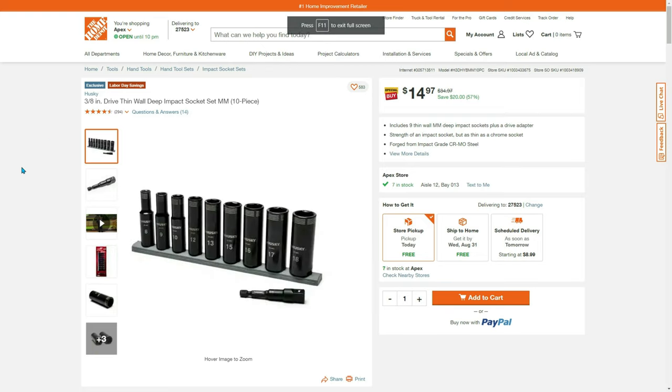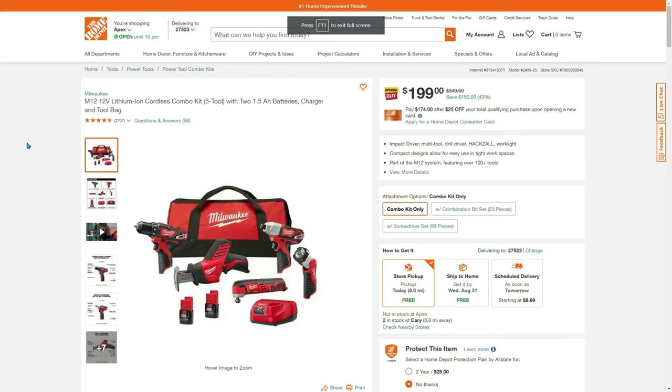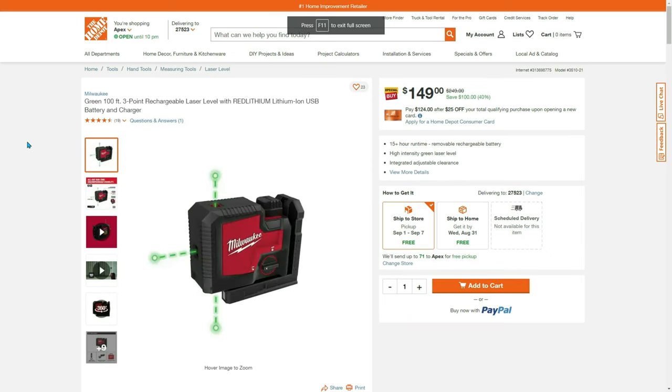If you're a millimeter person, grab this for $30 — you get two beautiful sets, 20 pieces for $30. And wait, there's more: $200 combo kit, M12 12-volt five-tool, two 1.5-amp batteries, charger and tool bag — $150 off.